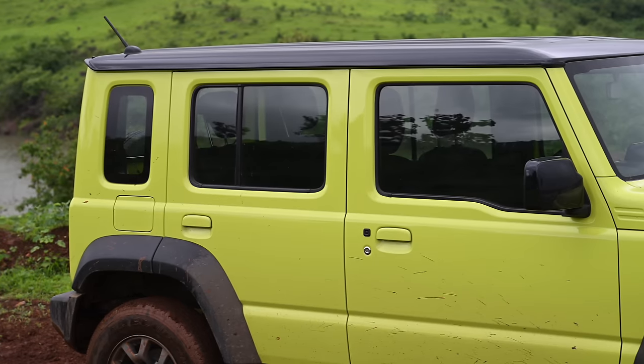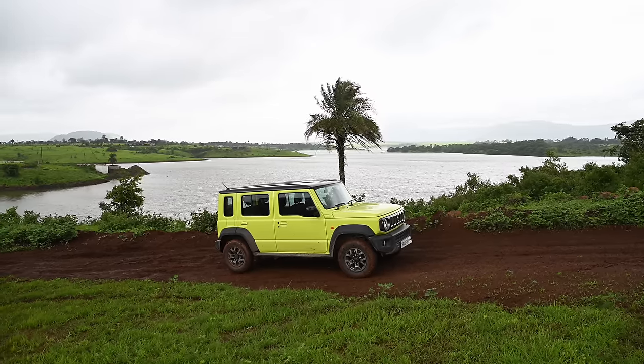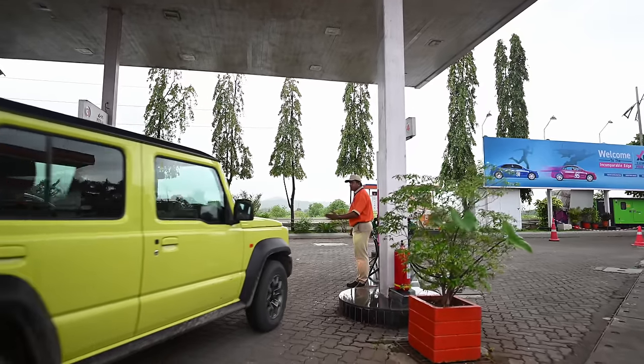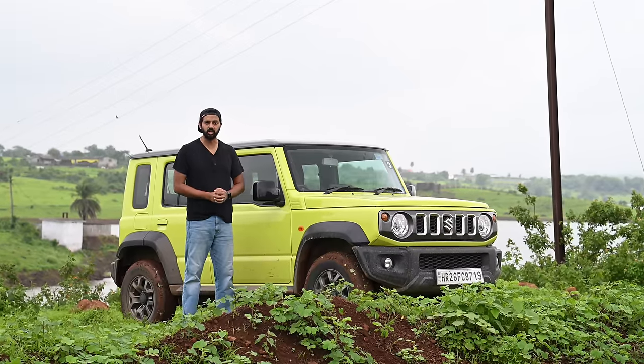Since I'm talking about fuel, I need to fill the tank up to tell you what the mileage is like. But before that, let me tell you why cars like the Jimny need high octane fuel. This car is powered by a 1.5-litre engine and thus needs higher octane fuel for balanced combustion and optimum performance.